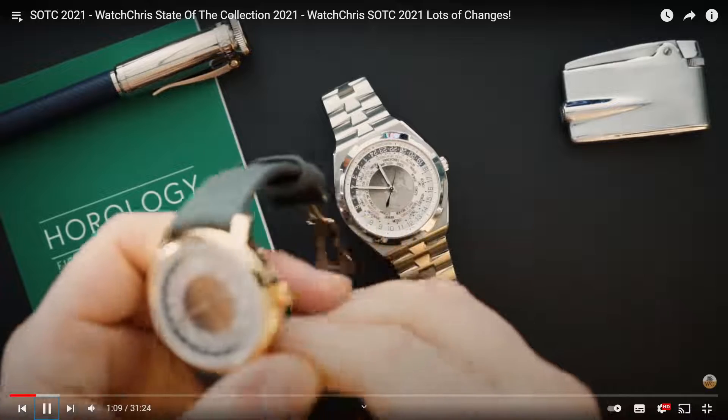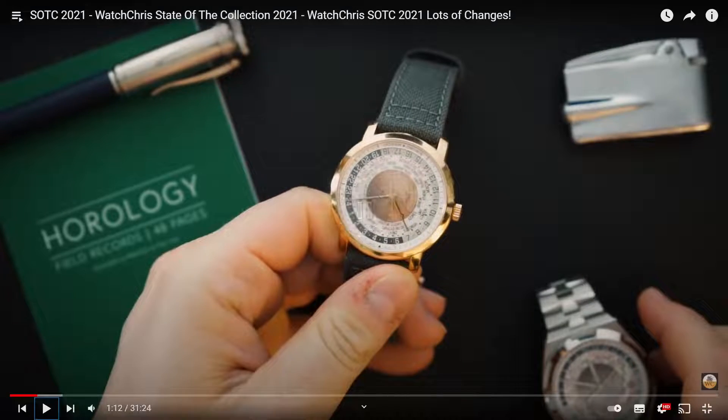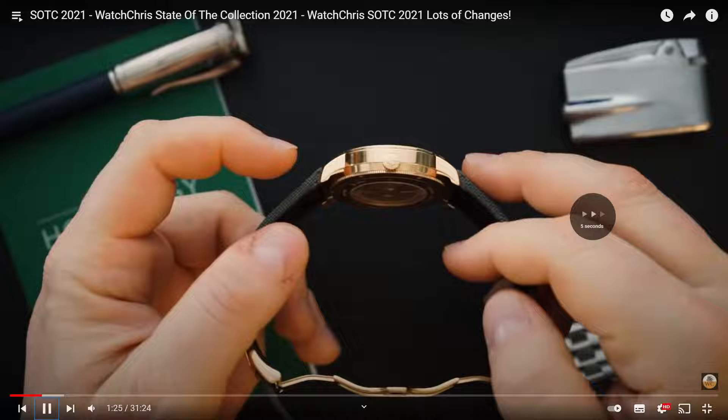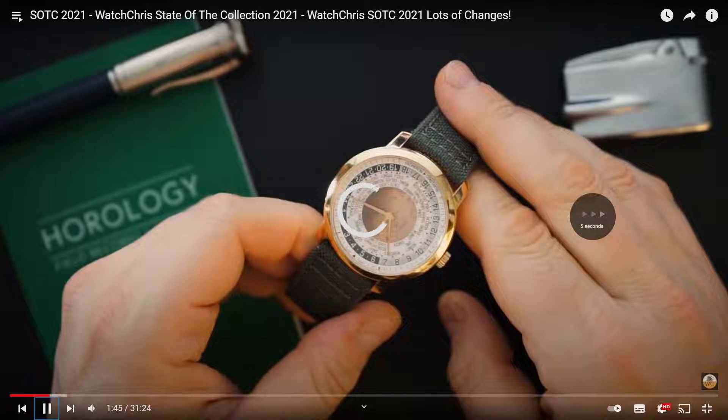Starting with the Tradition - that's very nice. It's a Vacheron. The dial is a bit too busy for me to be honest. Again, very very expensive. This one appears to be in rose gold.